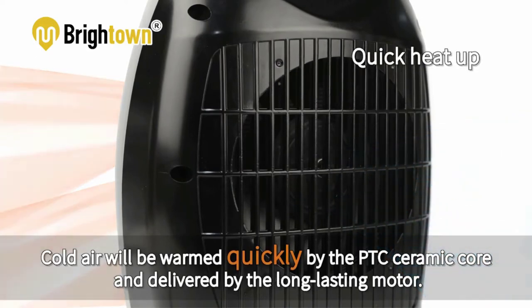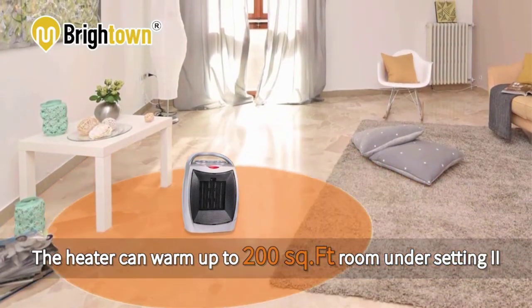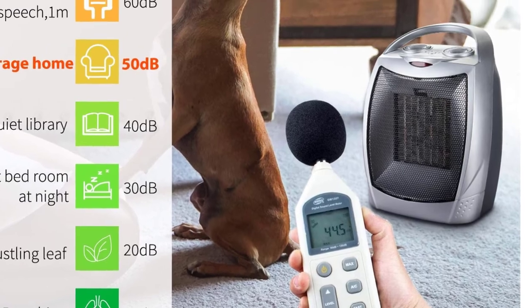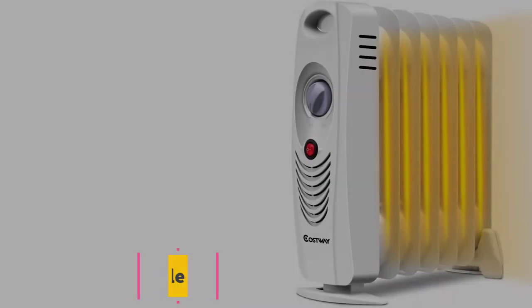All features and buttons on the heater are easy to use. With a single button, you can control the heater's heating system and the fan. It is built portable with a lightweight material.